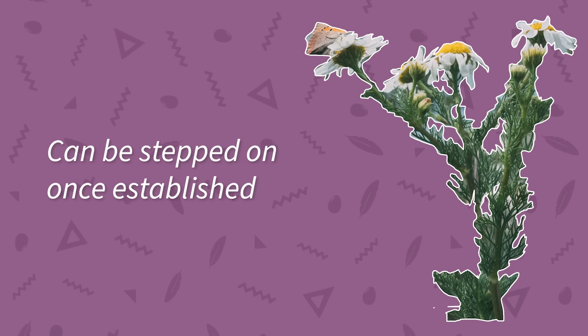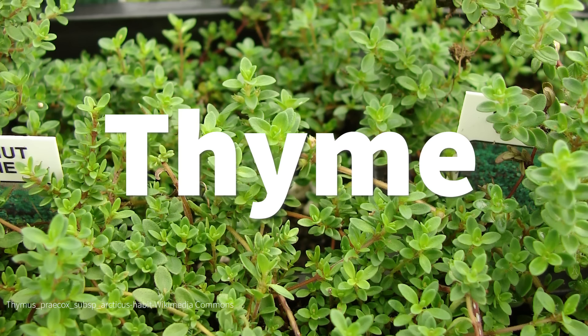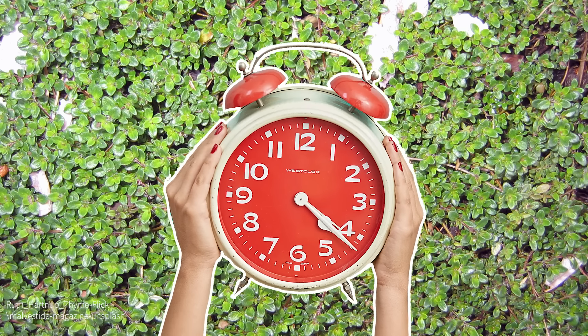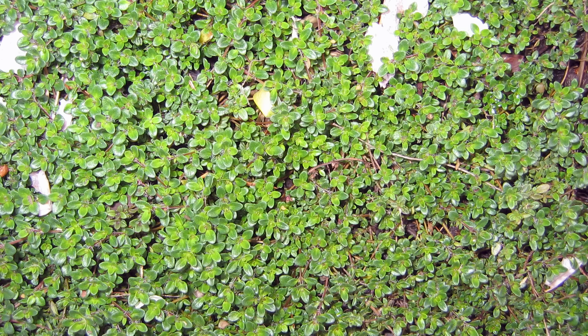Chamomile can be stepped on reasonably once it's established — at least after 12 weeks — but it will show signs of wear if it's trodden daily. Number three: thyme. This one grows great in zones five through eight and it is a very drought tolerant ground cover. If you don't have time to mow your lawn regularly, perhaps it's time to replace it with thyme, if you'll forgive me for that atrocious sentence.